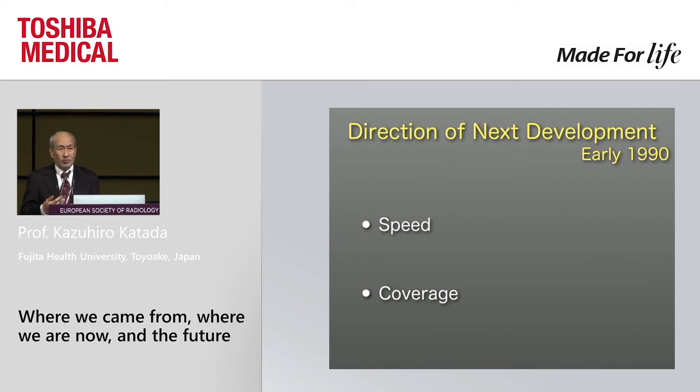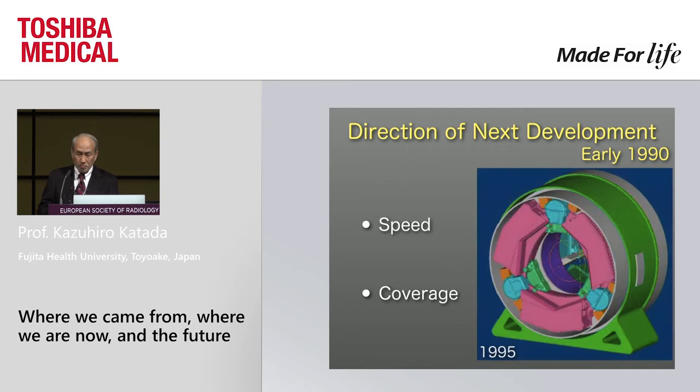After the invention of helical scanning, we had to decide which direction to go next: speed or coverage. If you go for speed, the March So City concept is a reasonable choice, as shown here in computer graphics from the mid-1990s. Or you go for coverage — and we decided to take coverage.